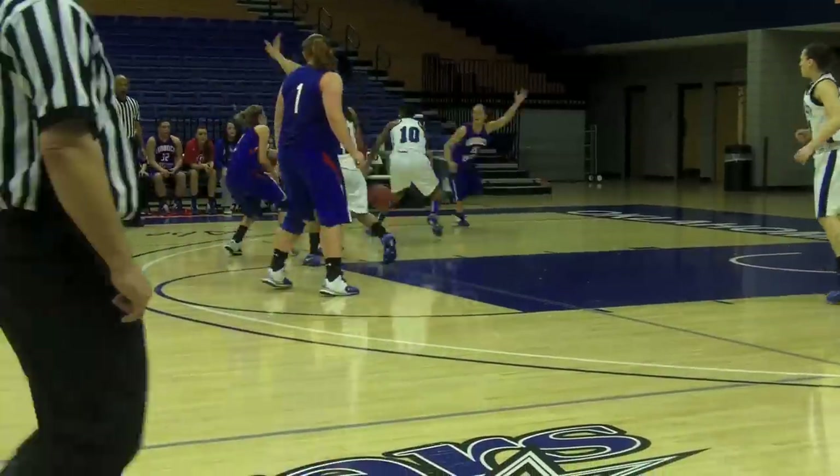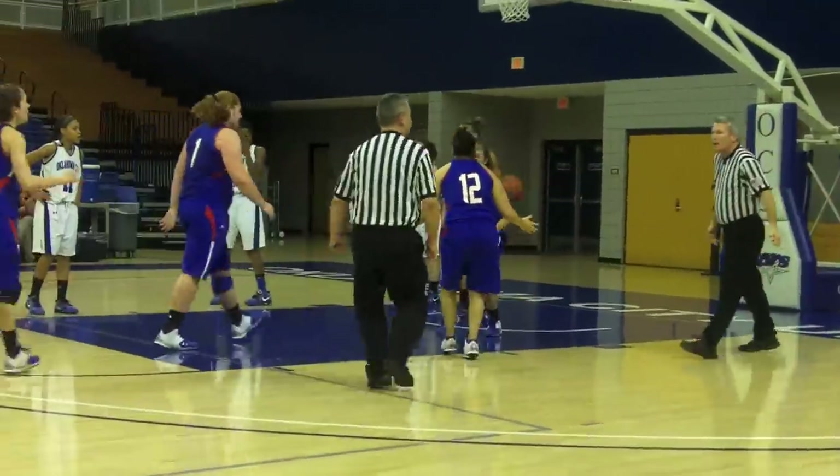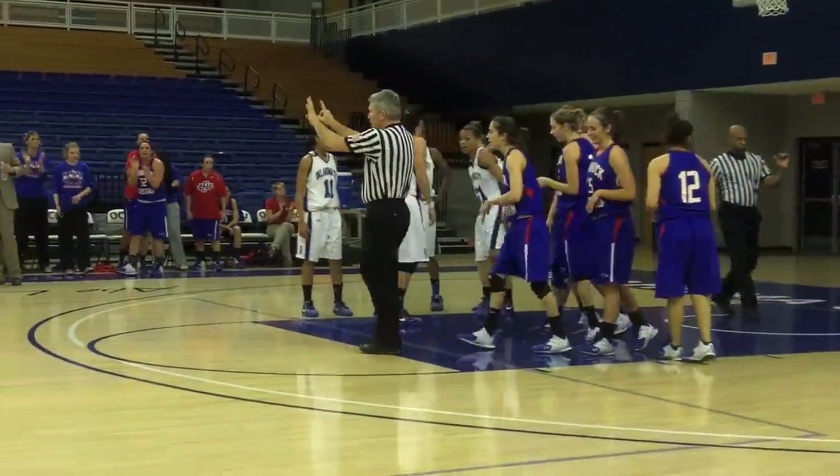Gives it off to Hampton. Gets it underneath to Aylers. Aylers lays it up and in, and she's fouled — count it. Count the bucket.